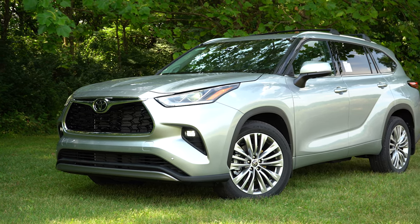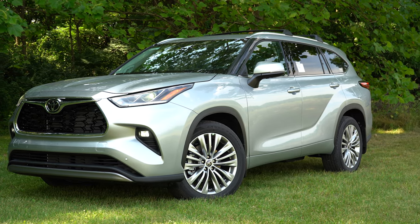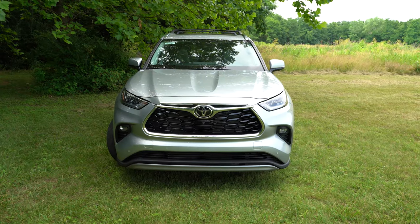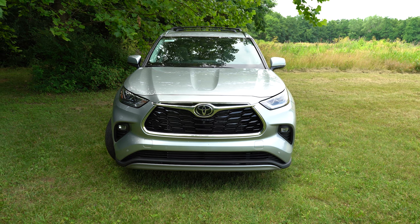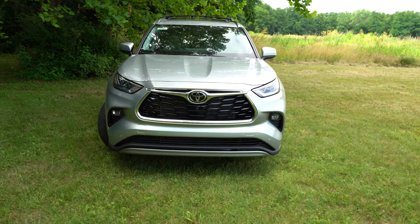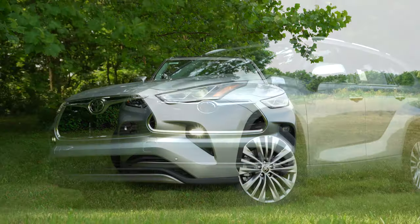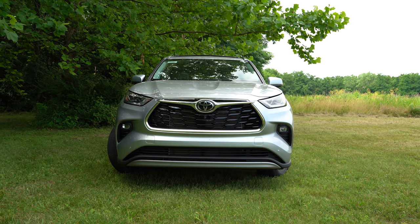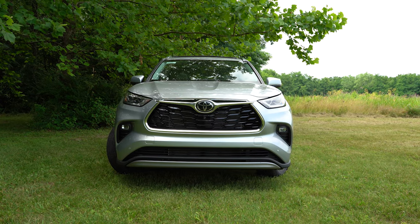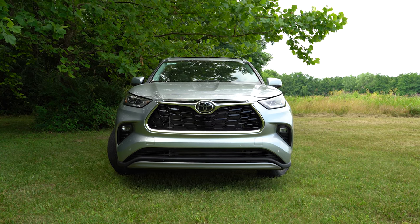Additional lighting features include LED daytime running lights, automatic headlights, and automatic high beams — when driving at night the system detects oncoming vehicles and switches to low beams, then returns to high beams once they've passed. LED fog lights also come standard on the Highlander Platinum. Overall, the lighting package is top-notch on this one.